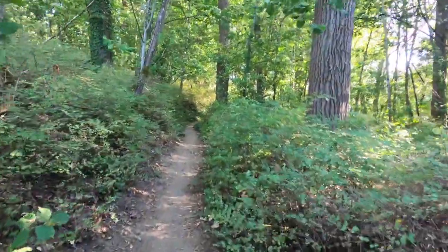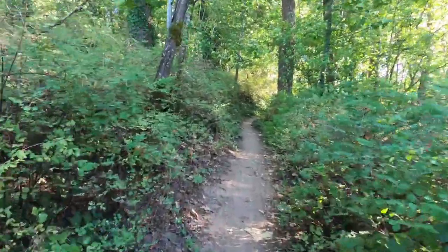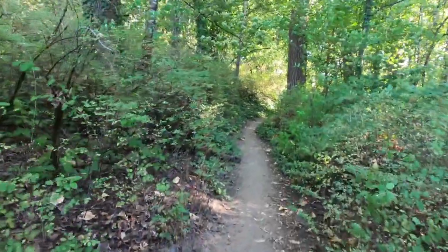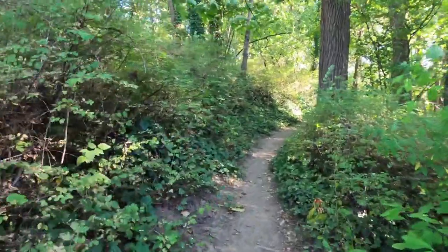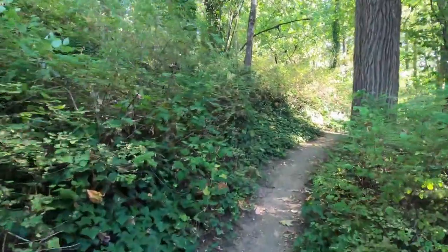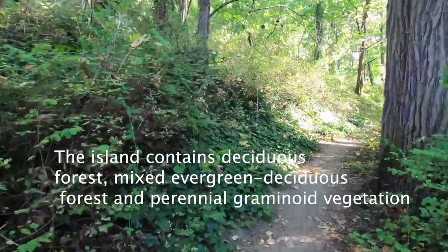There is some parking out there, so just be aware. If you want to Google it, the name of the place is called Elk Rock Island, also known as the Peter Kerr Park. You can find more information about it online.